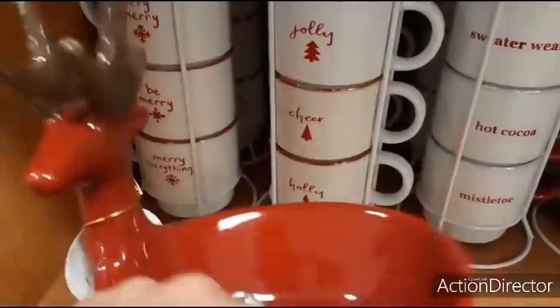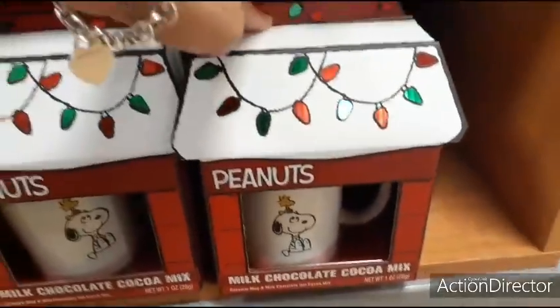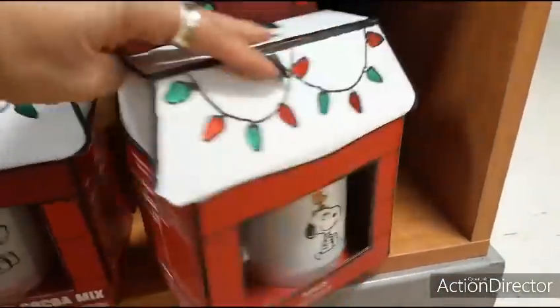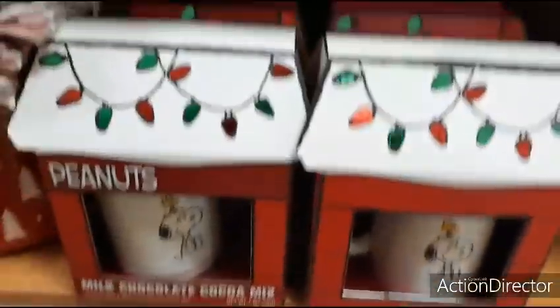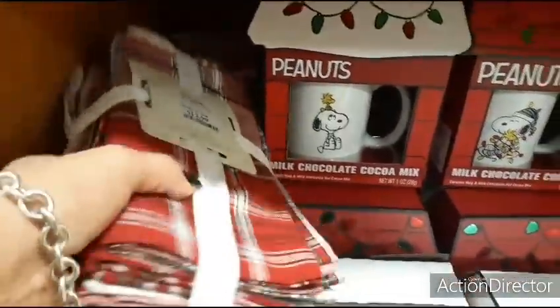For people who are into the Peanuts gang, you have the whole cute packaging with milk chocolate cocoa mix — let's take a look, that's going to be $7.99. There are two different designs here.